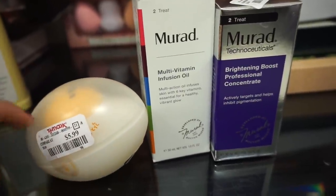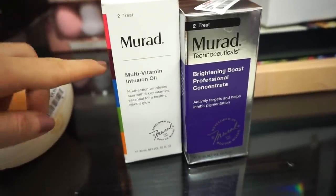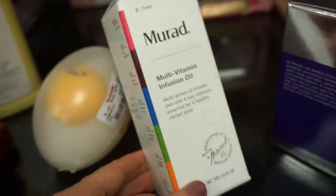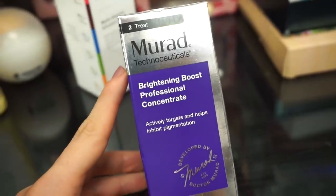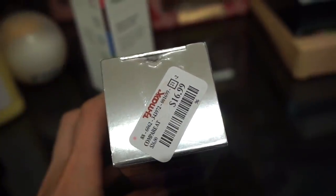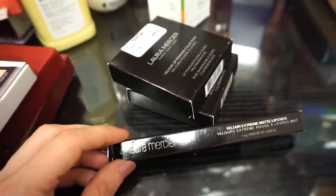Next up we have some skincare products. There's a mask that Emma actually purchased for herself — she mentioned she loved it. It's retailing for $5.99 — it's like an eggy mask. Then we have two products from Your Ed, a great brand. The Multivitamin Infusion Oil is retailing for $19.99 — people have been getting bomb benefits from this. And the Brightening Boost Professional Concentrate, which actively targets and helps inhibit pigmentation — retailing for $16.99. It comes with a dropper applicator in a silver package.